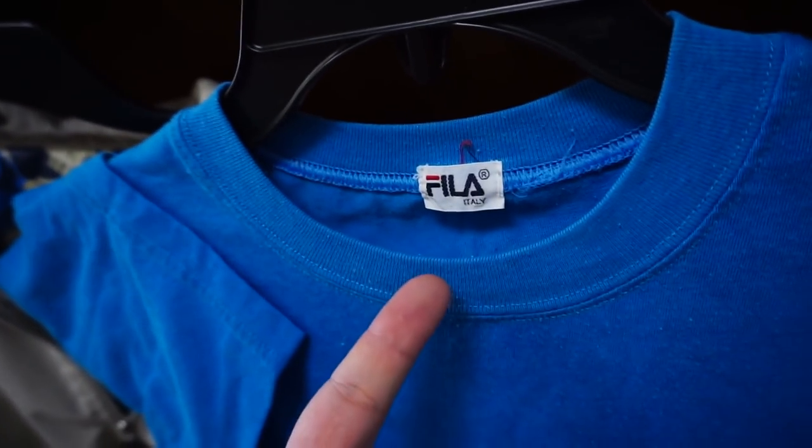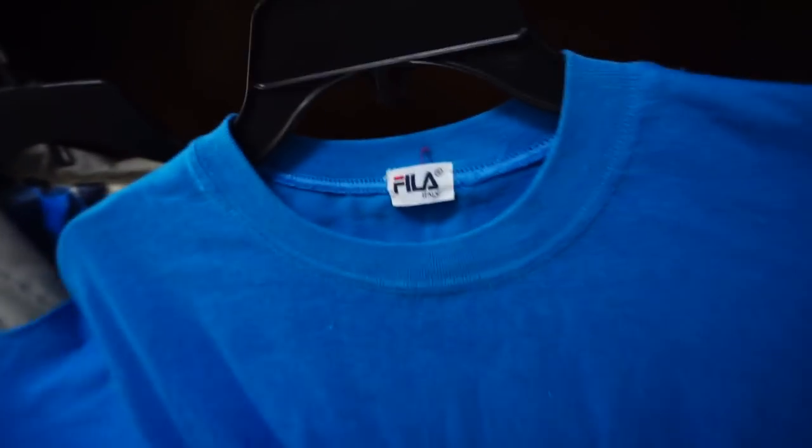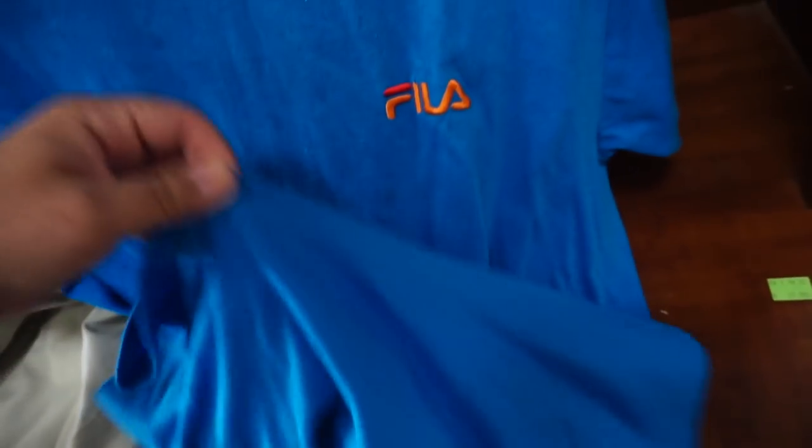Check out this one — this is the one man. Look at the Fila Italy. That's what a lot of people don't know — Fila made in Italy is a thing.